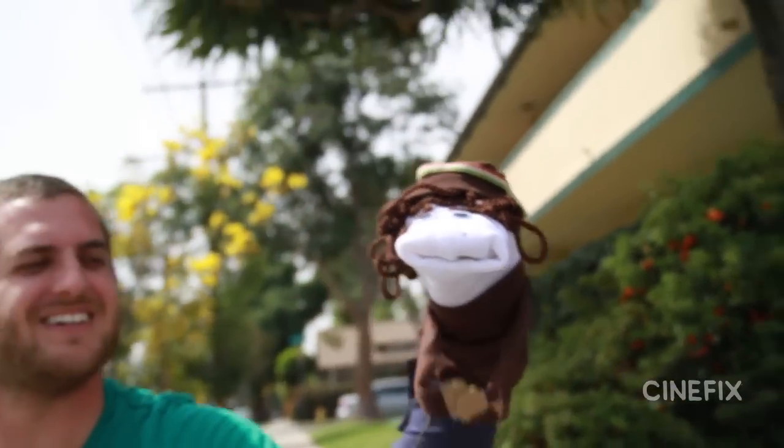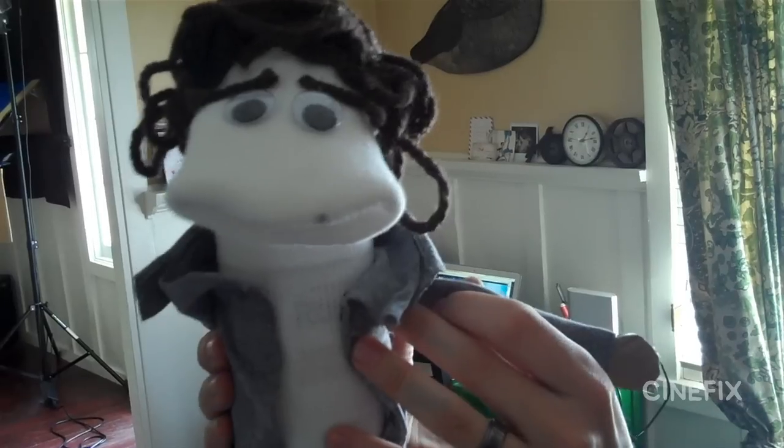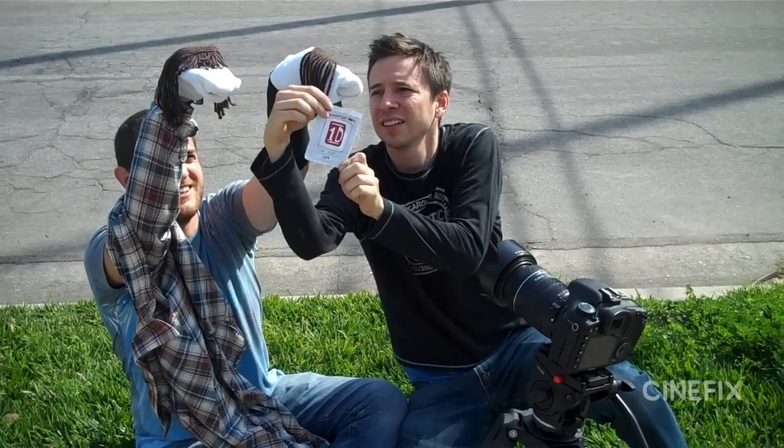Depending on the shot, we really wanted one puppet to snap his fingers, which is one of my favorite shots — it's so funny. So we made little arms with little hands that sometimes we attach to the sock puppet. Sometimes we attach them to wires so that we could actually puppeteer them, and sometimes we just used our real hands.